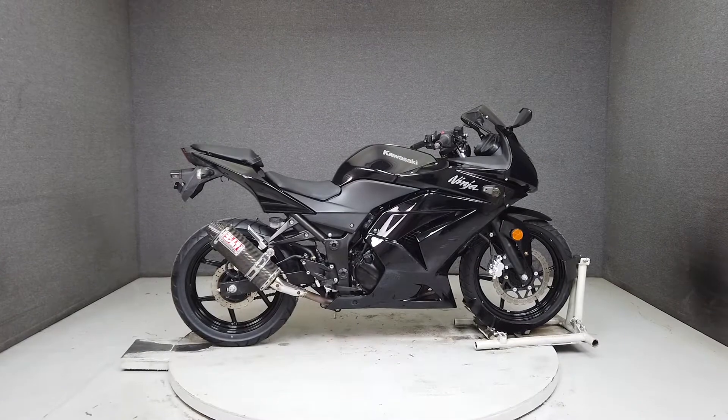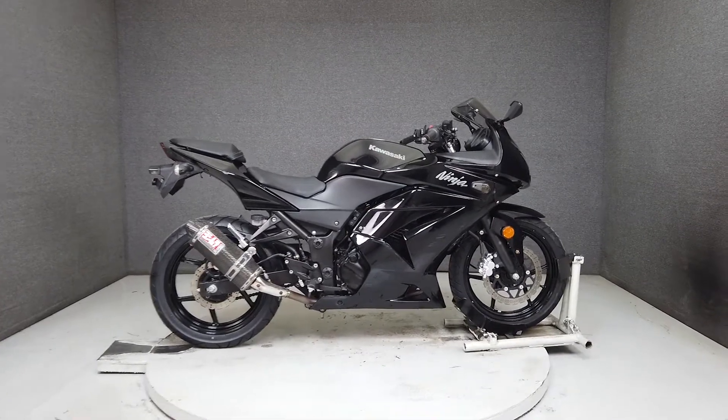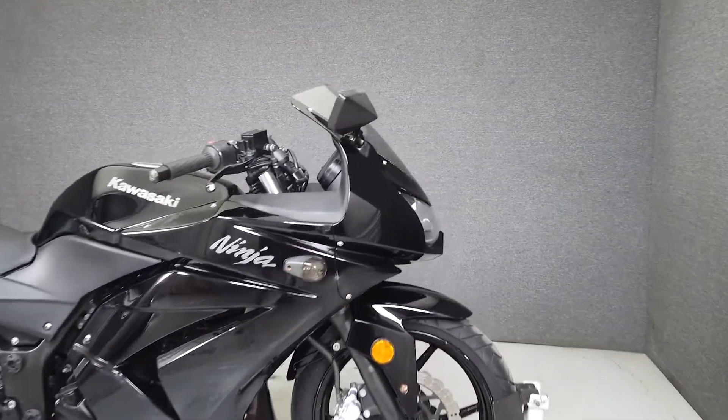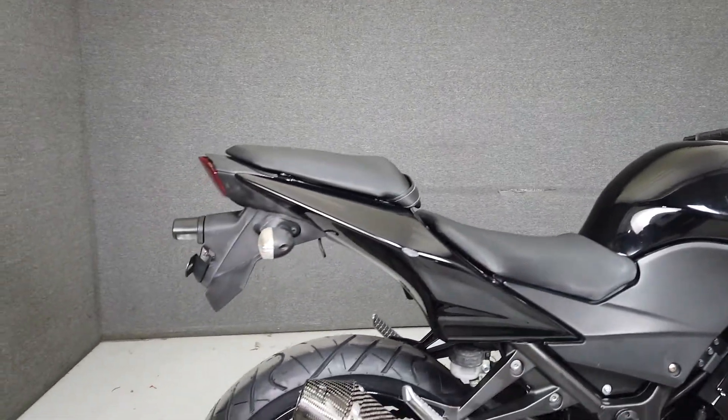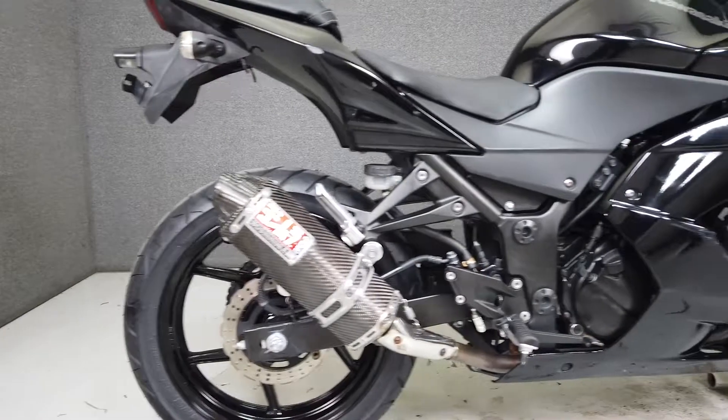Hey everyone, this is Keegan from National Powersports. This 2011 Kawasaki Ninja 250 with only 5,306 miles passes New Hampshire State Inspection and has been upgraded with the Yoshimura slip-on muffler.